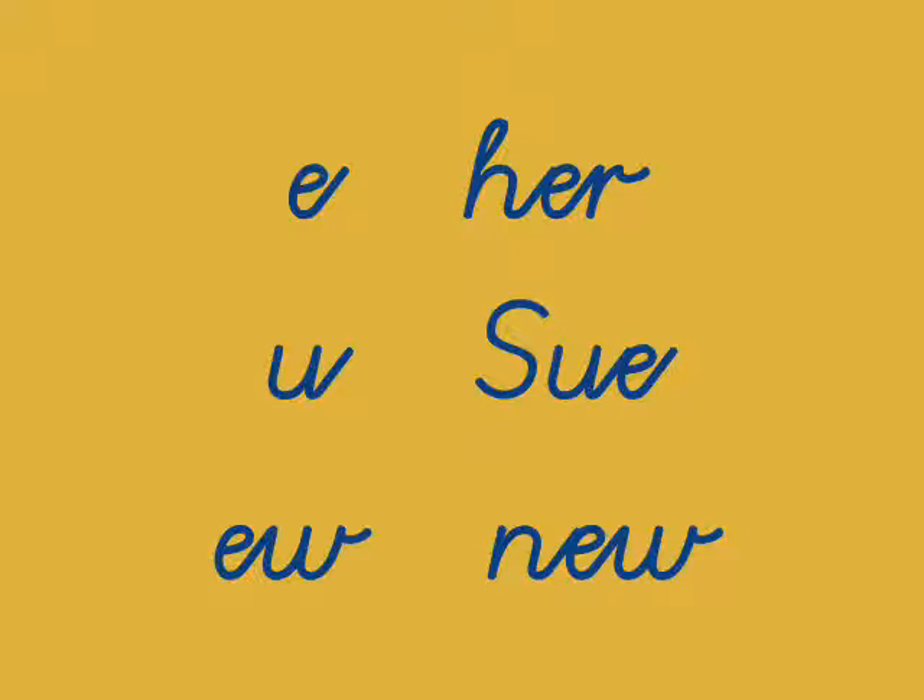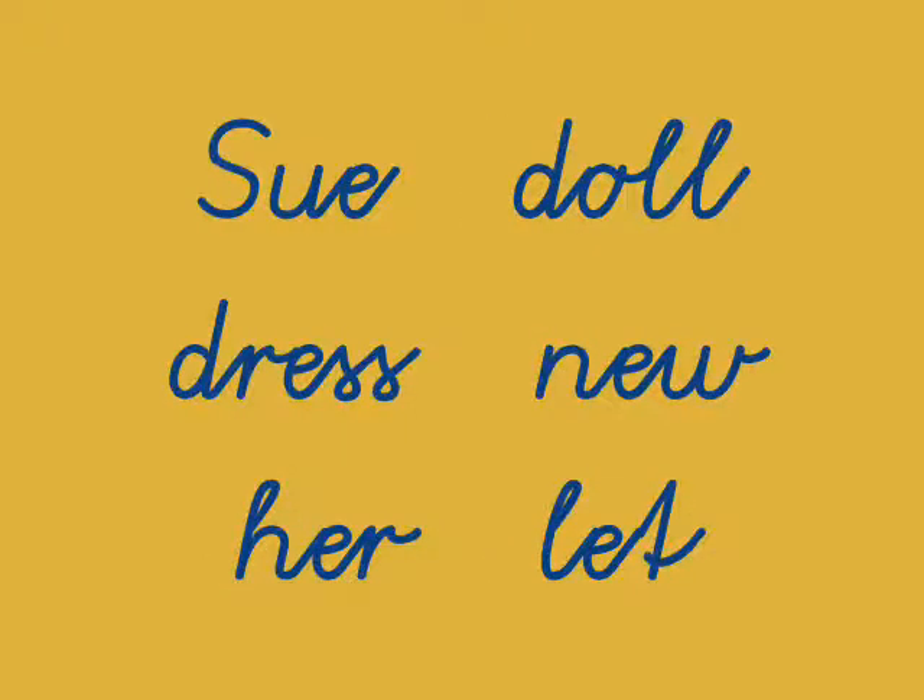The words for today are Sue, Doll, Dress, New, Her, Let. Let's read these one more time: Sue, Doll, Dress, New, Her, Let.